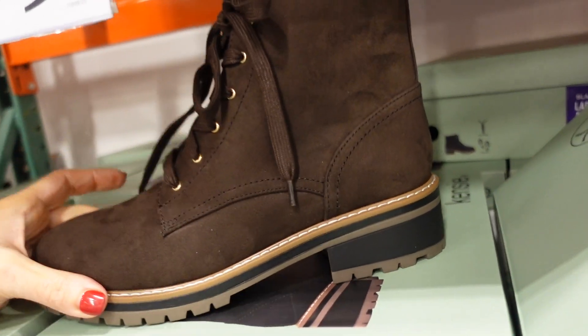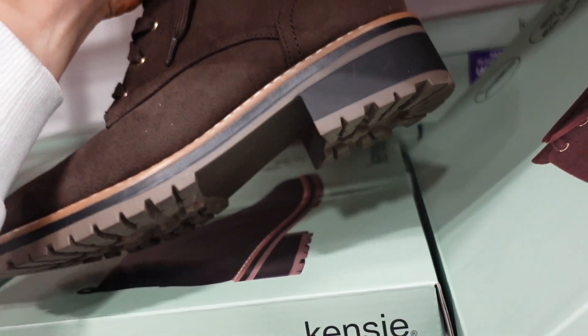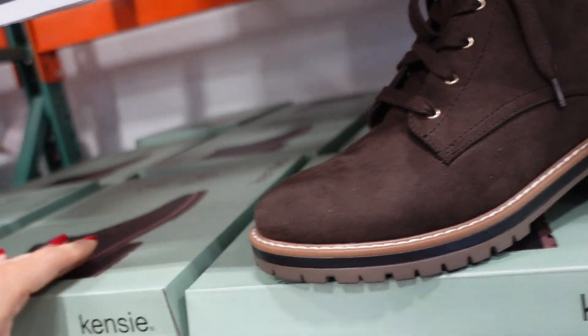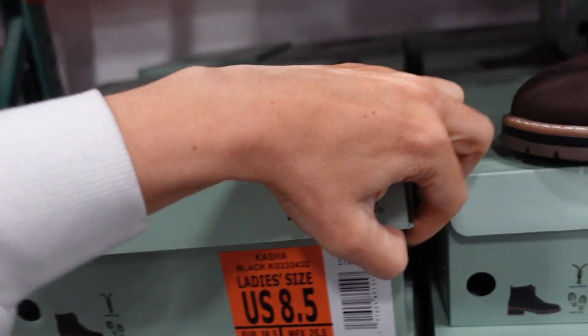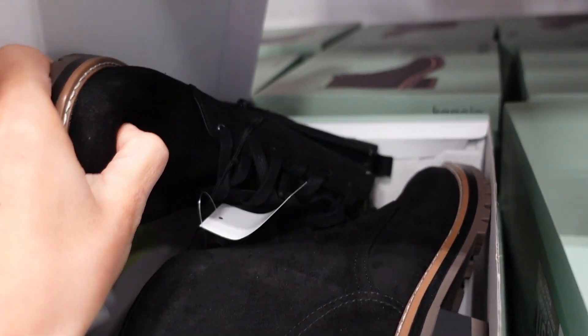Also seeing a new boot from Kenzie. It has a round toe, faux suede material, chunky bottom, and a zipper on the inside. Available in brown and black. They're going to be $27.99.